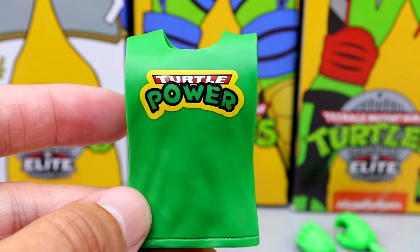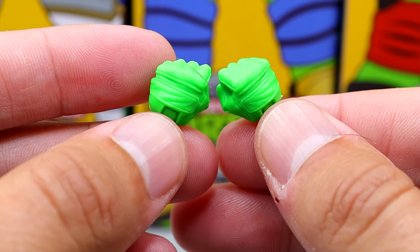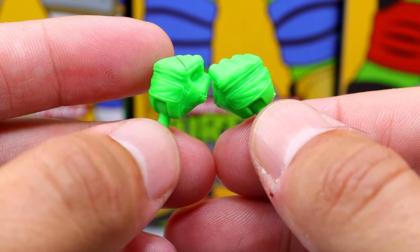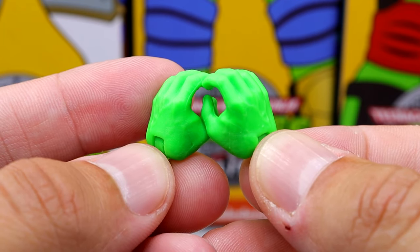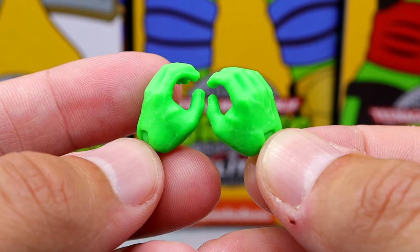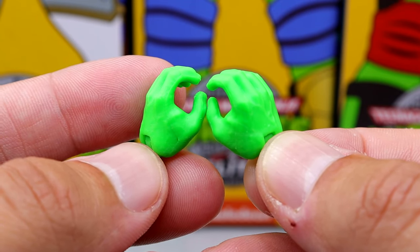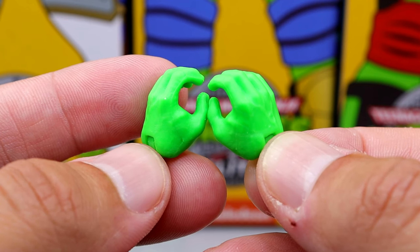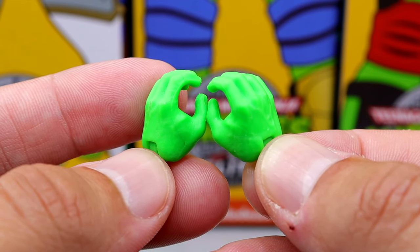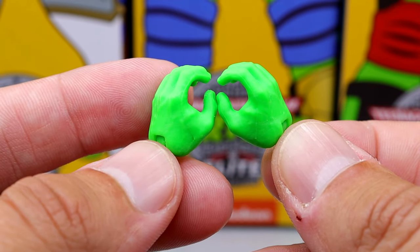For interchangeable hands, you do get the gloved hands for fists, which look really good. The only problem is instead of giving him the wide open entrance hands we're used to seeing from him, they gave him the mic holding hands — which a lot of people will be excited about — but they're the traditional hand size, so they're way too big for Rey Mysterio. It'd be really nice if we could get an actual gloved small hand Rey Mysterio sculpt instead.